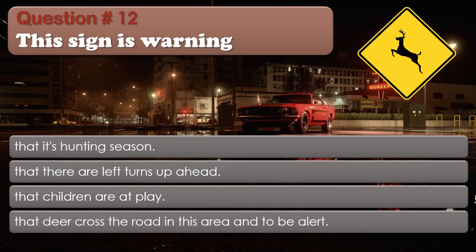Question 12: This sign is warning: That it's hunting season; That there are left turns up ahead; That children are at play; That deer cross the road in this area and to be alert. The correct answer is: That deer cross the road in this area and to be alert.